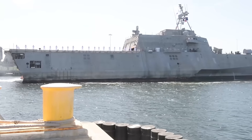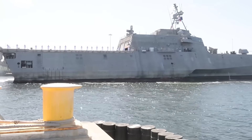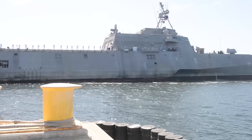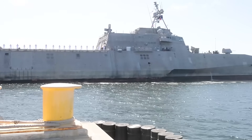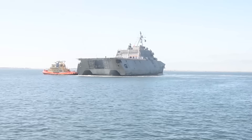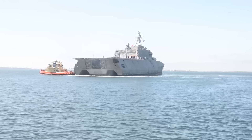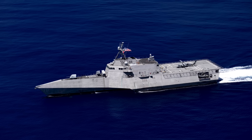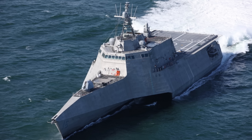Yet, despite these setbacks, the LCS program persisted. Political support in Congress and lobbying by contractors ensured continued production, while the Navy attempted to extract utility from these ships. By the mid-2010s, the program had been scaled back, and some vessels were repurposed as training ships. Critics often described the ships as 'floating boxes,' or worse, 'little crappy ships,' citing persistent mechanical failures, unreliable construction materials, reliance on expensive contractors to do maintenance, and mission limitations. Lifetime costs of the program were projected to reach $100 billion or more for fewer than 30 ships capable of only limited operations.